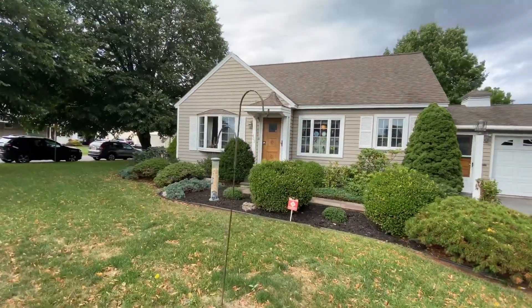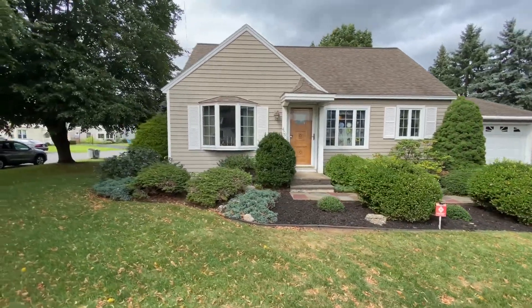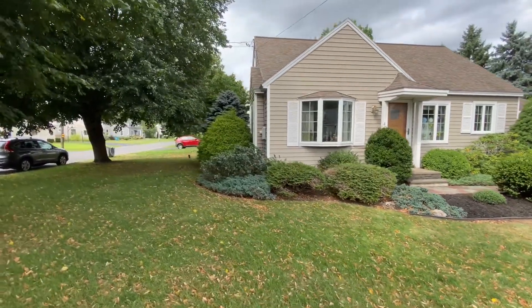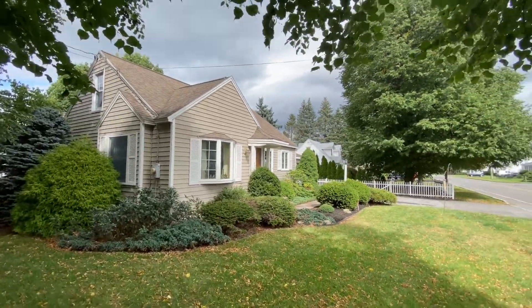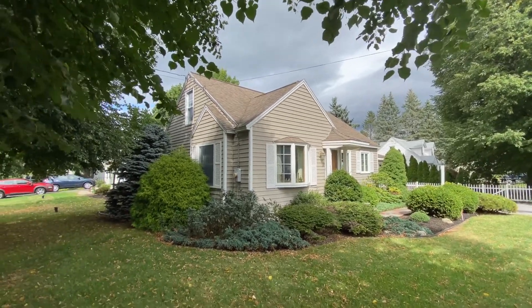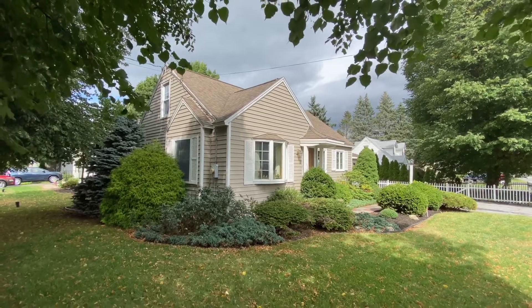We have a three-bedroom, two-bath — the bathroom is on the main level and one full bath is in the basement. It's got a partially finished basement and about 1,200 square feet. It's a corner lot as you can see, and I cannot wait to show you inside. You are going to be thrilled — very well taken care of. I'll give you more particulars as we proceed.